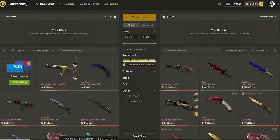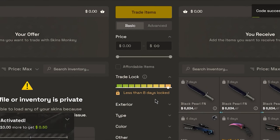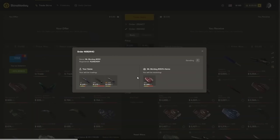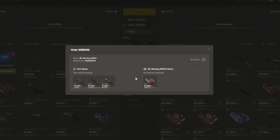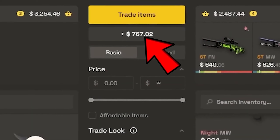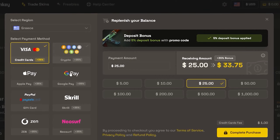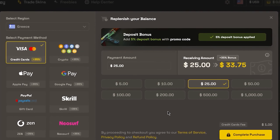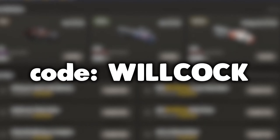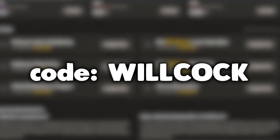This video is brought to you by Skins Monkey, an automated CS:GO trading site where you can get up to five dollars for free by trading at least ten dollars worth of skins. Skins Monkey provides an instant way to get new skins — you can trade your skins for other ones of equivalent value, or trade an expensive skin for multiple cheaper ones. Any excess value from the trade is saved into your balance, and they also have a 35% deposit bonus on money you put into the site — that's 30% plus an extra 5% if you use the code WILLCOCK. Click the link in the description to check out Skins Monkey and use code WILLCOCK to get an extra 5% on your deposit bonus.